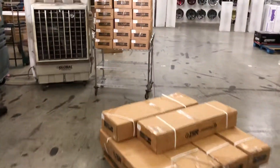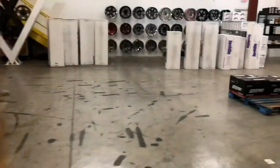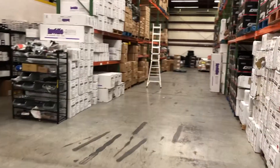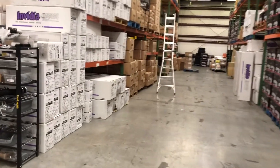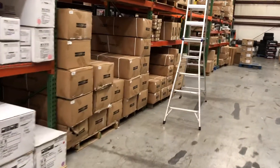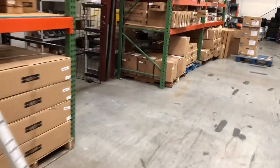And you Genesis Coupe guys, we just got in these race cat-backs for the 3.8 V6. We've had the 2.0 for a while, but now you can get the V6 from Import Image Racing. And look, we've got tons of ISR on the shelf.